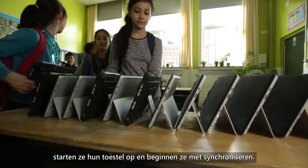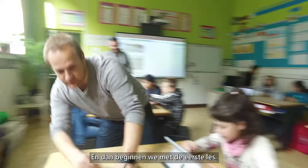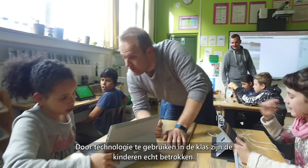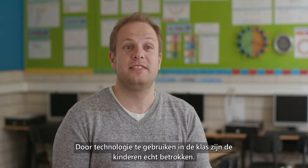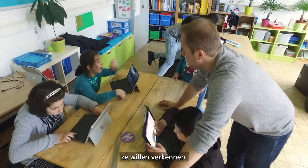As soon as they enter the class, they boot up their device and they start synchronizing it, and then we start with the first lesson. Using technology in the class really gets the kids engaged. They are motivated, they want to do new things, they want to explore.